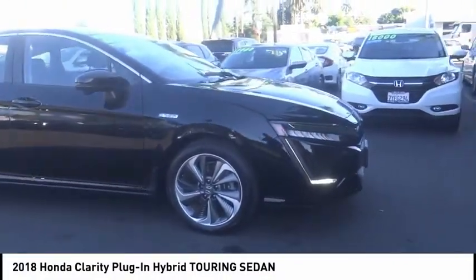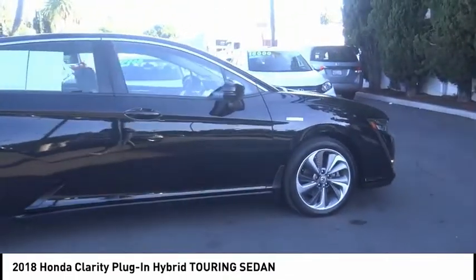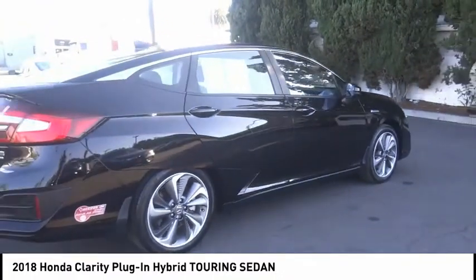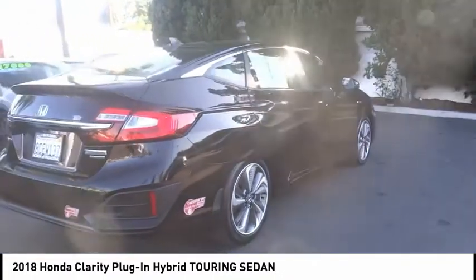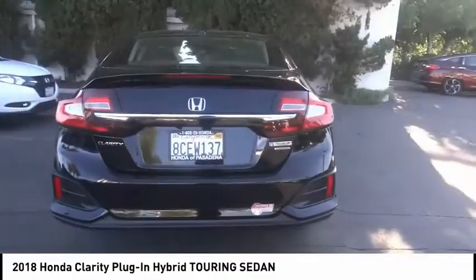Looking for the right vehicle? Check out the 2018 Clarity. The future is now with the Honda Clarity sedan — reliable and a great comfortable commuter car. This vehicle has less than 15,000 miles. Here are some of this vehicle's great options.